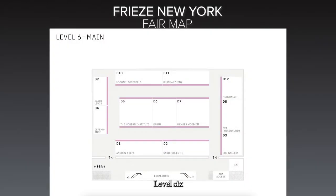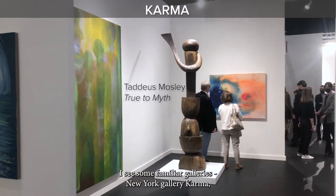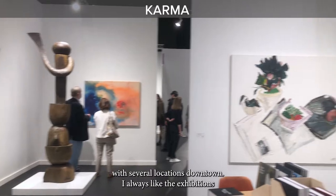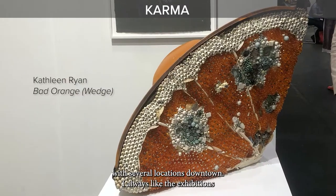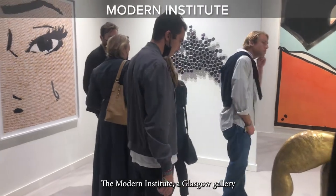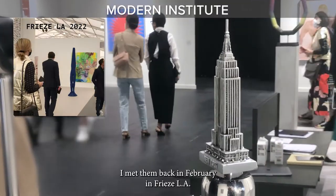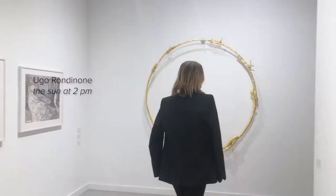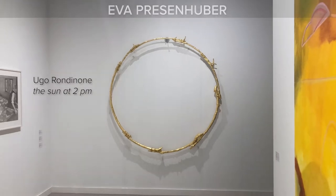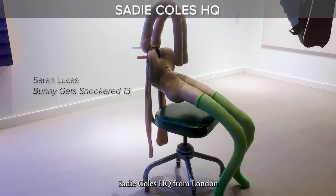Level six. I see some familiar galleries. New York Gallery Karma with several locations downtown — I always liked their exhibitions. The Modern Institute, a Glasgow gallery — I met them back in February at Frieze LA. Eva Pressenhuber, a Swiss gallery. And here is British gallery Sadie Coles HQ from London.